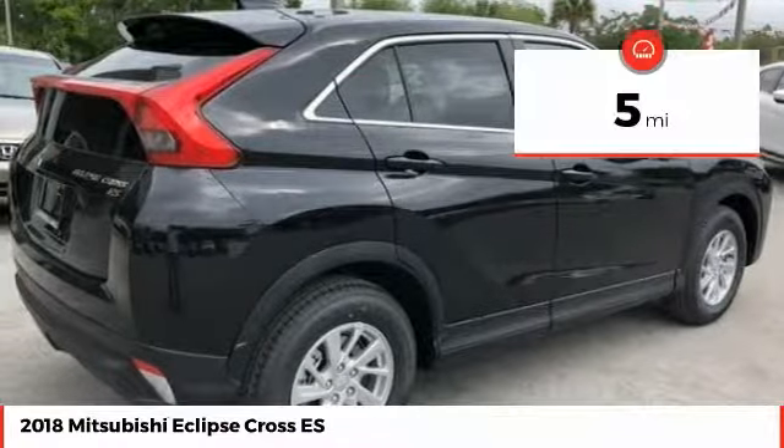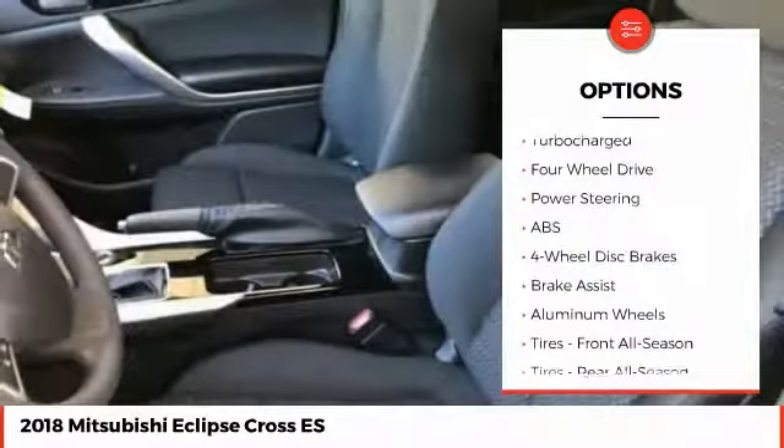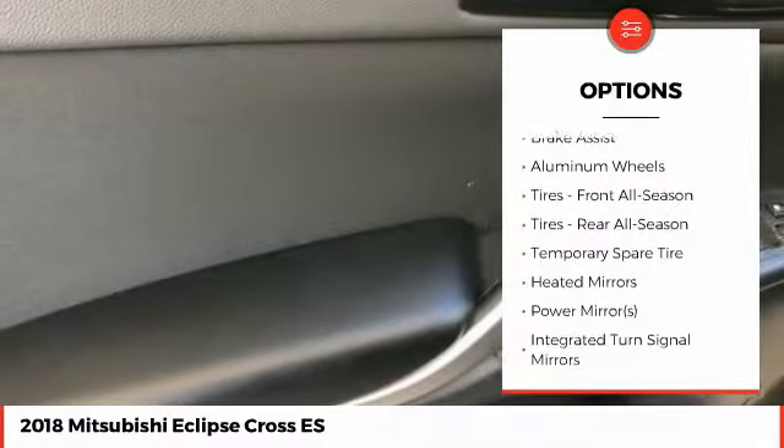This vehicle has less than 100 miles. Here are some of this vehicle's great options: stability control, anti-lock braking system, keyless entry, and traction control.